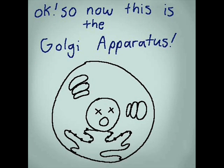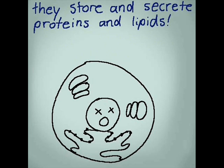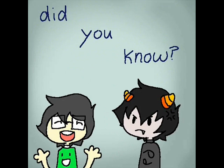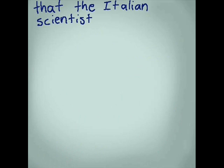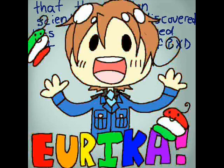Now this is the Golgi apparatus. They store and secrete proteins and lipids, and they mostly end up bonding these materials with sugars. The Italian scientist who discovered this organelle named it after himself. PASTA!